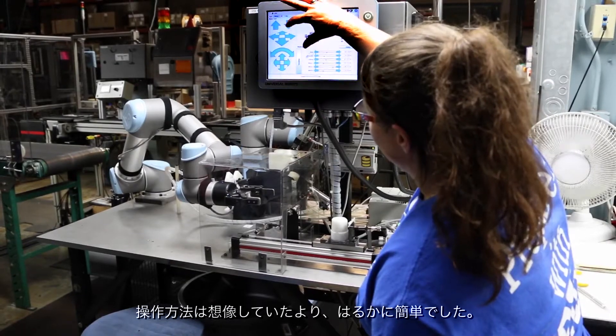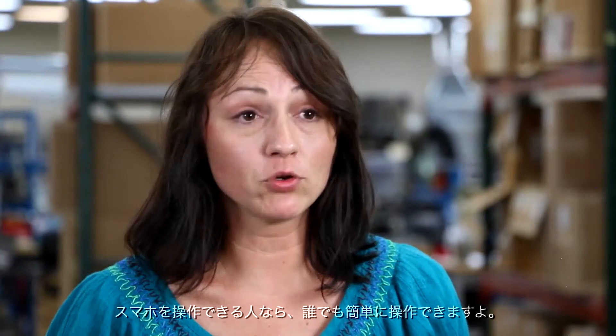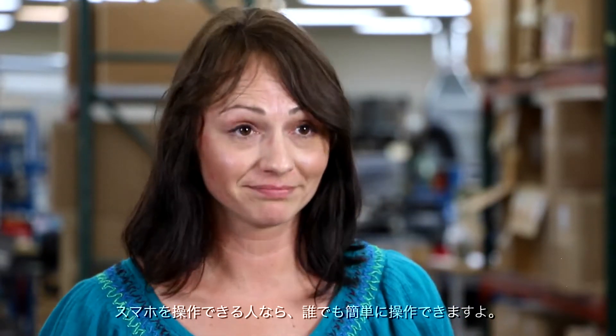The process of programming the robots was actually a lot simpler than I had expected it to be. If you can work a smartphone, you can pretty much work these robots. It was really easy to learn and it went much smoother than I anticipated.